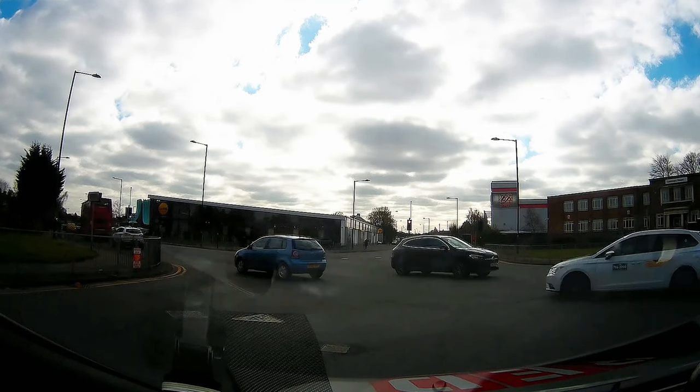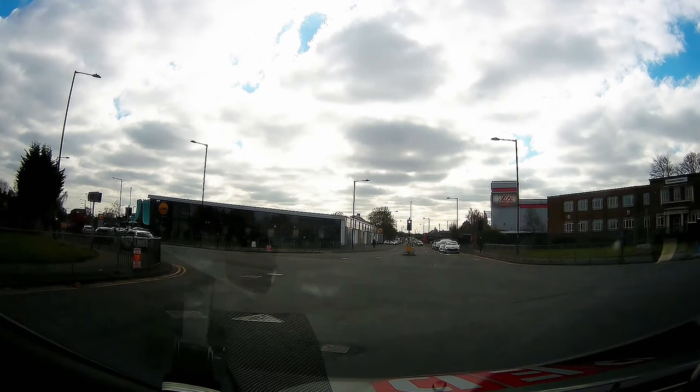In every situation during your test, do proper observation before you make any move, so you know whether what you are doing is safe or not.